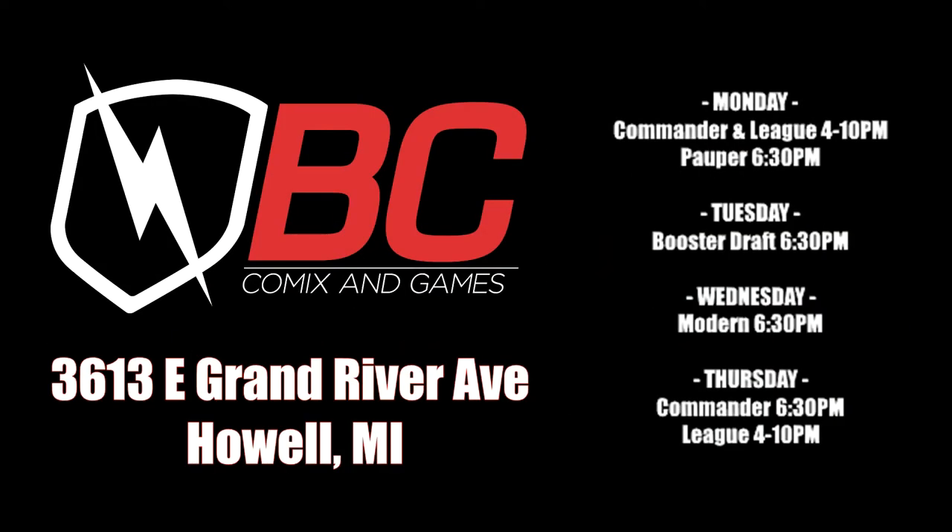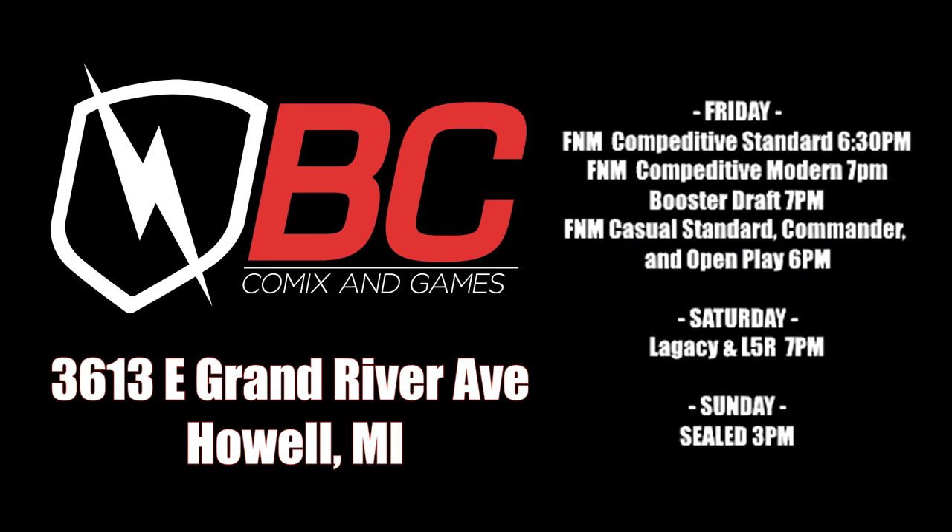ChuckWagonMTG is sponsored by BC Comics and Games, now at one mega location to fill all of your gaming and comic needs. They have Magic the Gathering events every night of the week, as well as Warhammer, Pathfinder, Dungeons and Dragons Adventurers League, Final Fantasy TCG, Pokemon, and Star Wars X-Wing events all throughout the week. They also have close to 100,000 comics on site.